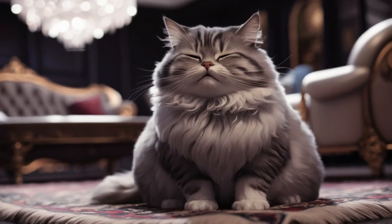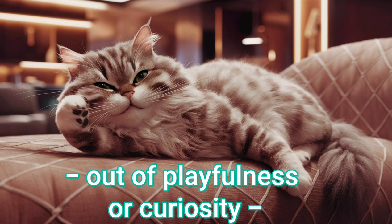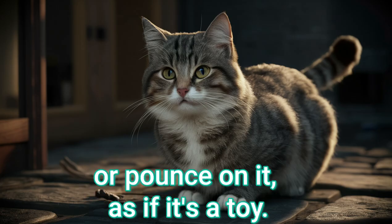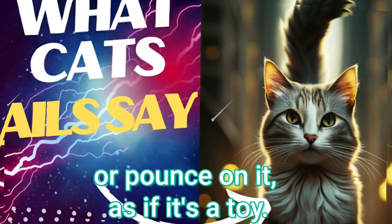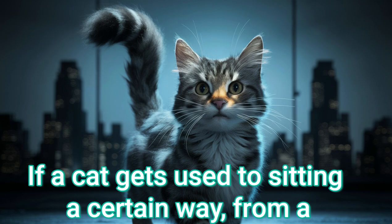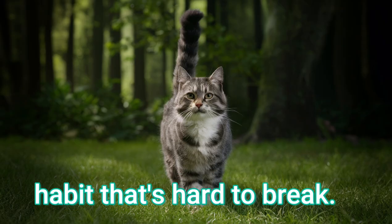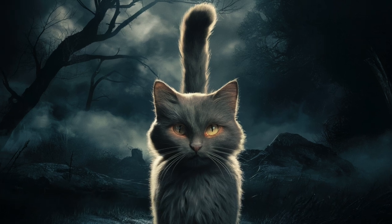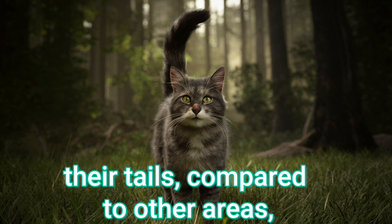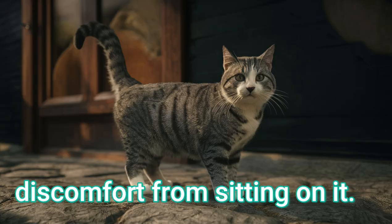Just playfulness — kittens especially may sit on their tails out of playfulness or curiosity, not realizing it's attached to them. They may bat at it or pounce on it as if it's a toy. Out of habit — if a cat gets used to sitting a certain way from a young age with their tail underneath, it can become a lifelong habit that's hard to break. A lack of feeling — cats have relatively few nerve endings in their tails compared to other areas, so some may not feel much discomfort from sitting on it.